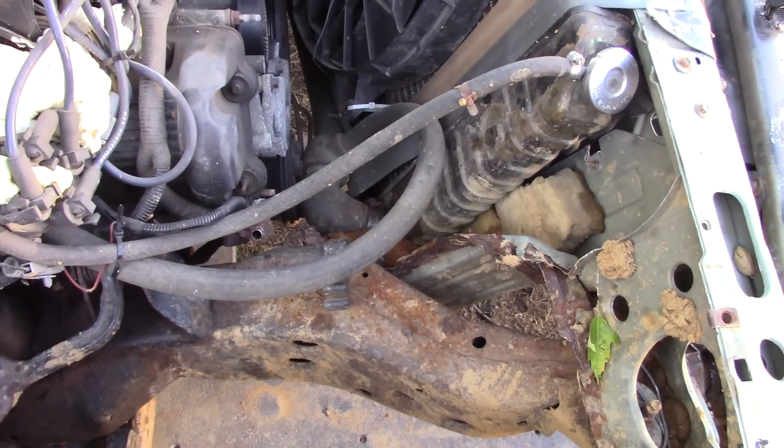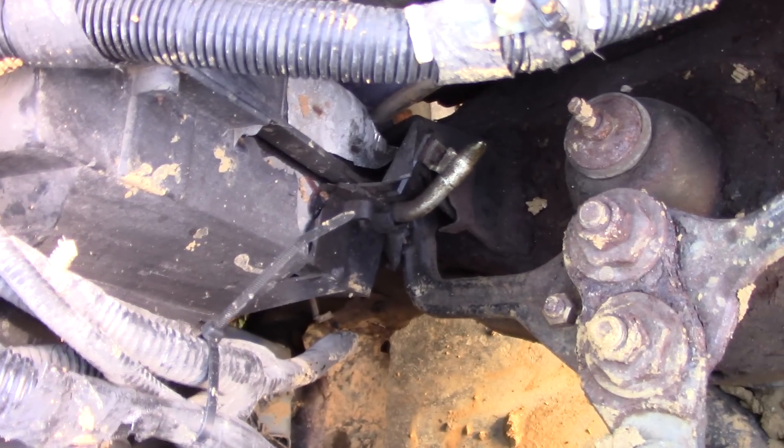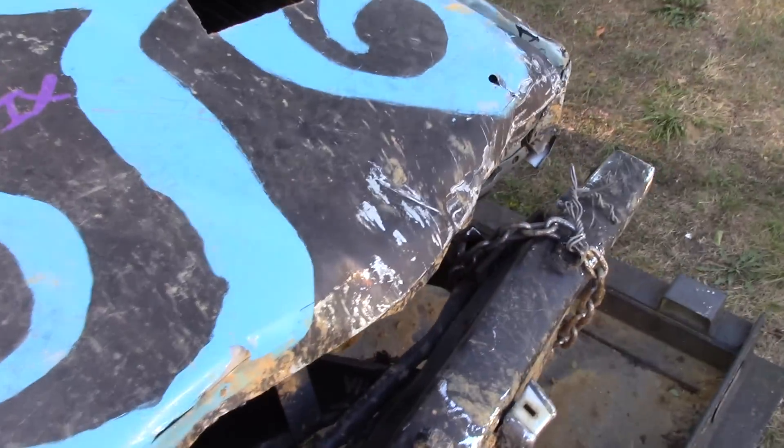This side has been pushed in further — it's actually hitting the A-arms and the heater box, which wasn't even touching before. It's crushed in pretty good. The hood won't stay up on its own anymore.